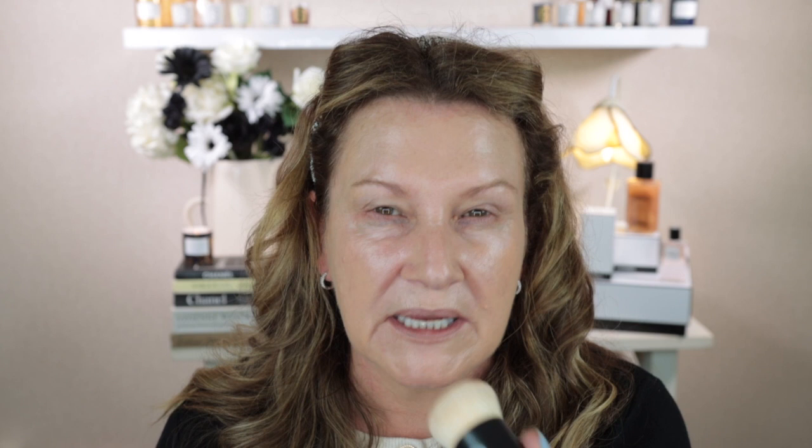It works well with the Fresh foundation and also a couple of cushion foundations. I've had this brush for quite a while, and when I first got it I was a little bit disappointed because I went to swipe on my foundation and it's just not really soft enough for that. But for stippling in foundation, I think this is just perfect.